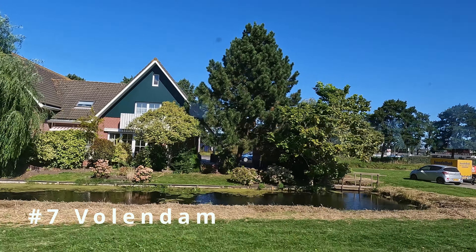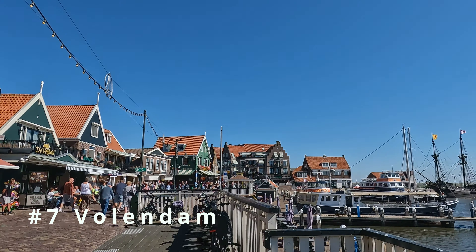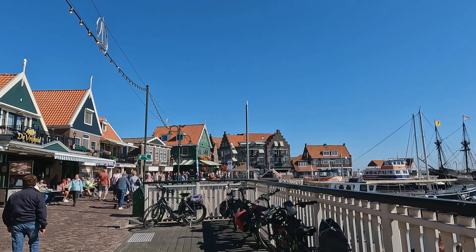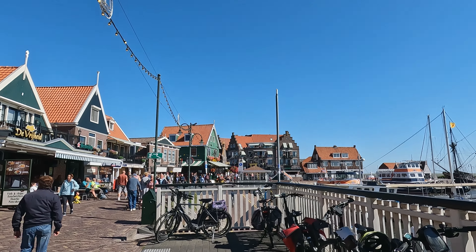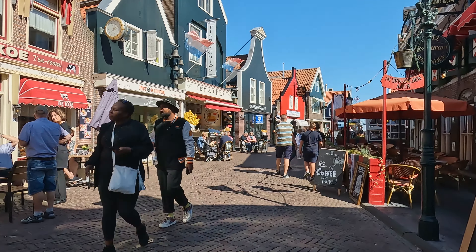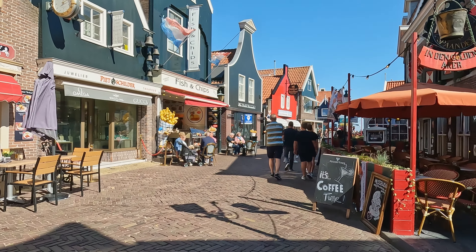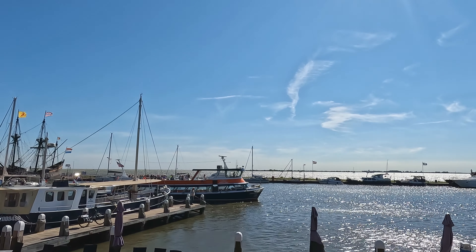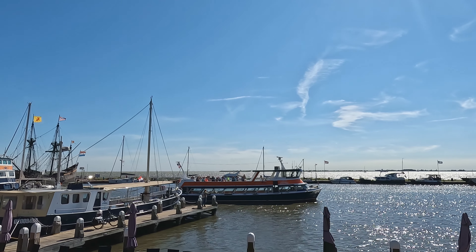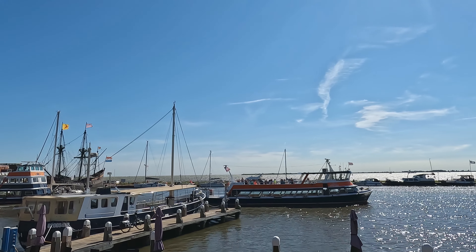This is a very cute little fishing village, Volendam. To get there, take bus 110 or 118 from the back of Amsterdam Central Station. Make your way up to the waterfront and have lunch, shop, venture around, and watch people. You can also take a boat from here to Marken, which is another really cute fishing village.